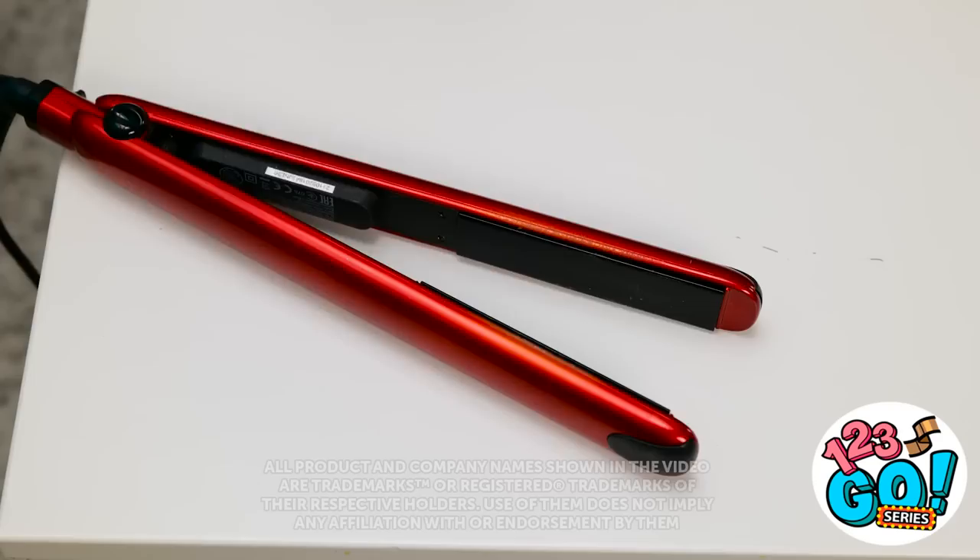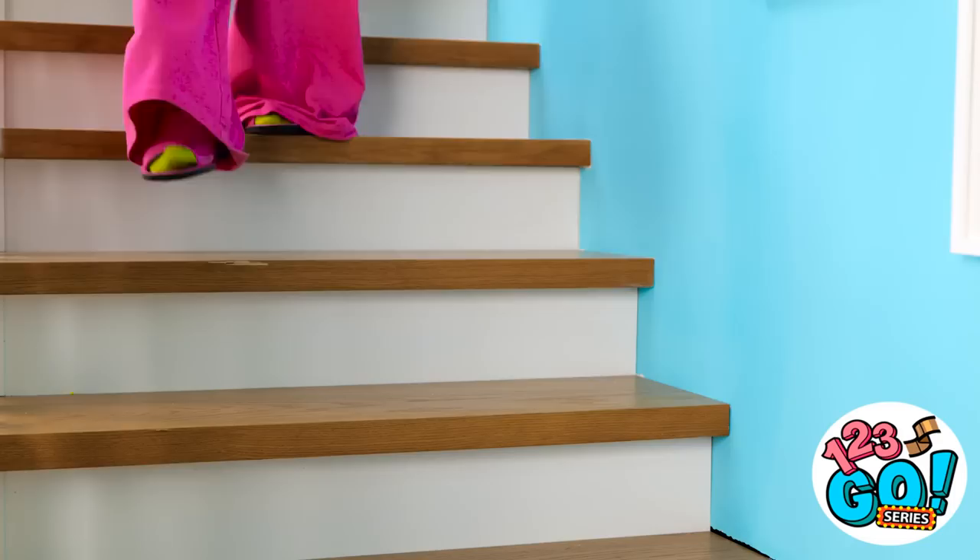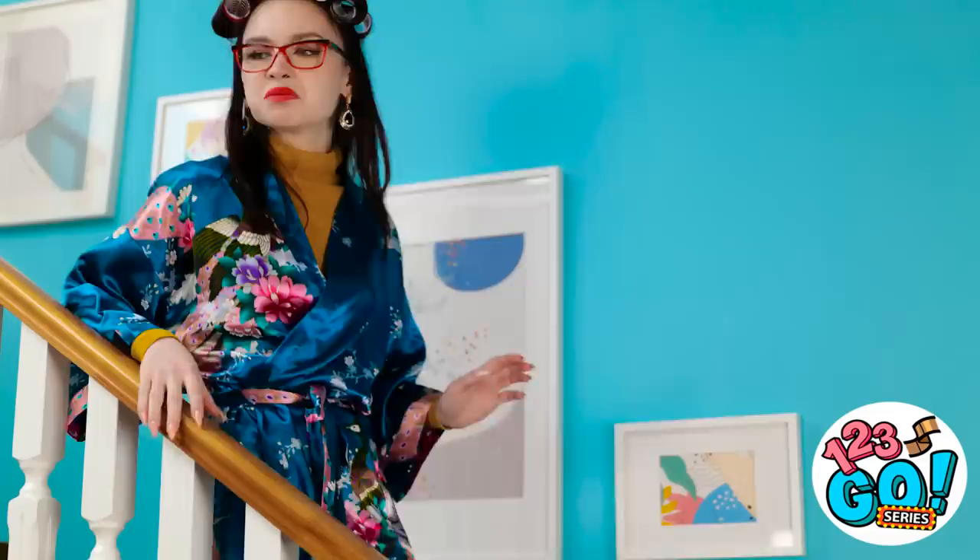I can't believe I got an F! I can't let mom see this! But I know what to do — I'll run my hair straightener over it, and the F disappears! It's like magic! Uh-oh, here comes mom!